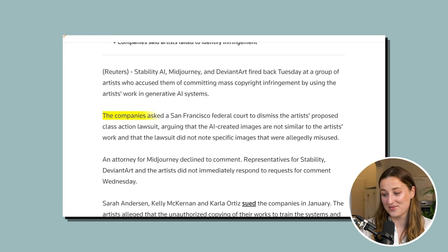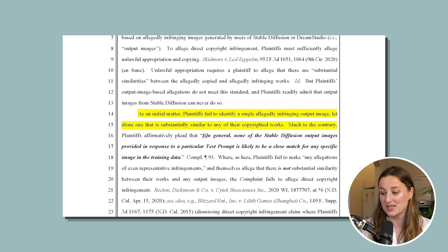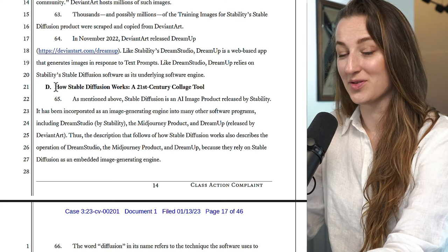However, AI companies asked the court to dismiss the artists' proposed class action lawsuit, arguing that the AI-created images are not similar to the artists' work and that the lawsuit did not note specific images that are allegedly misused. Stability's filing said that artists fail to identify a single allegedly infringing output image, let alone one that is substantially similar to any of their copyrighted works. Here is the thing: artists will never be able to provide that because AI-generated images are never 100% a replica of the original one.